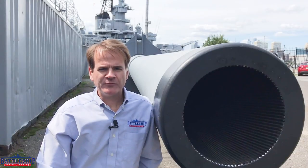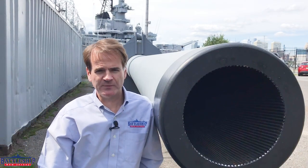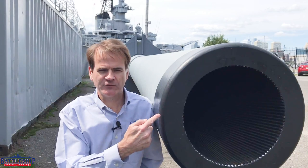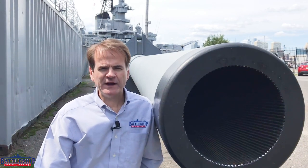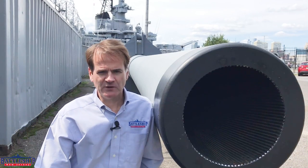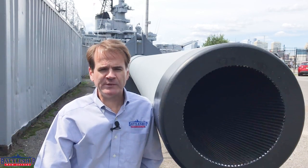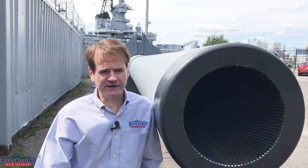The left barrel from Turret One, serial number 292, is on display here at the battleship. If you're a regular viewer of this channel, this is the barrel our curator Ryan Szymanski famously crawled through back in July of 2020. You can find a link to that video in the description below. Both the barrel in Philadelphia and this one were saved from being scrapped in 2018 by a partnership between our museum and the Mahan Collection Foundation.